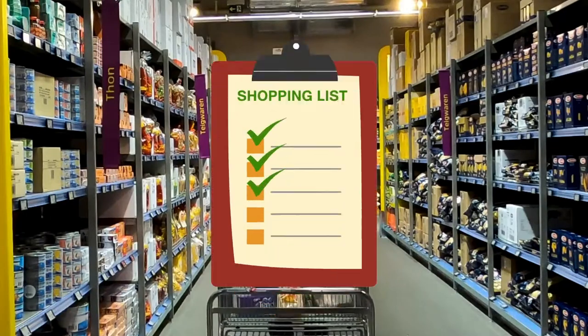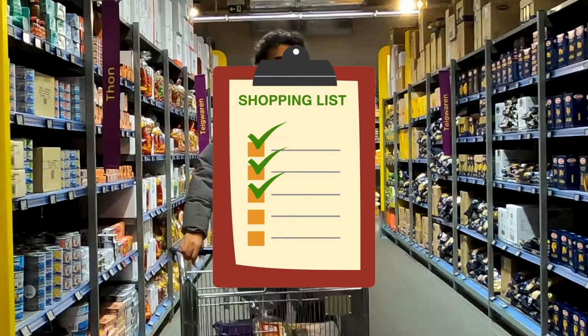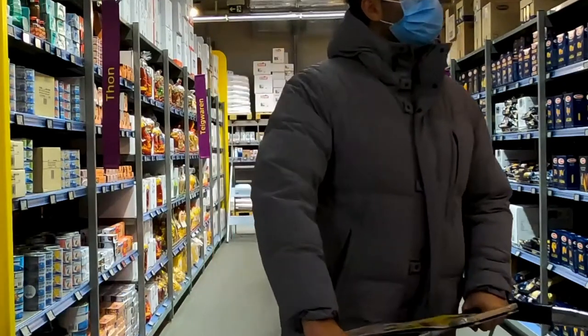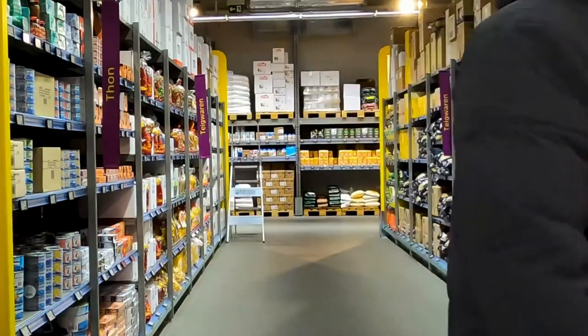Once you have everything you need, double-check your cart against your list and make sure you have enough food for breakfast, lunch, dinner, and snacks — yes, we know we're all going to snack around midnight.